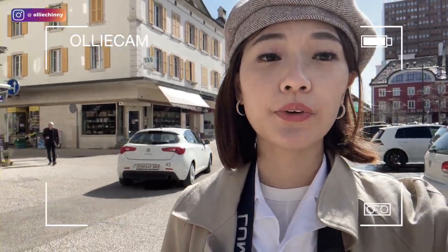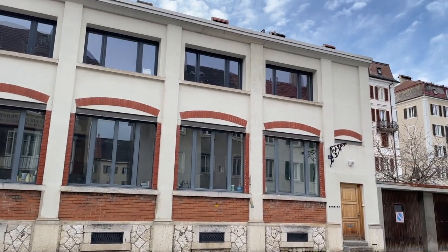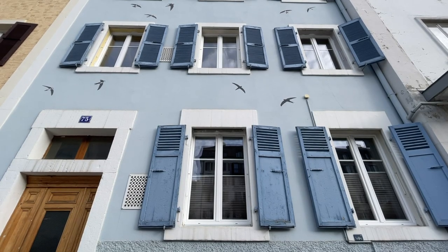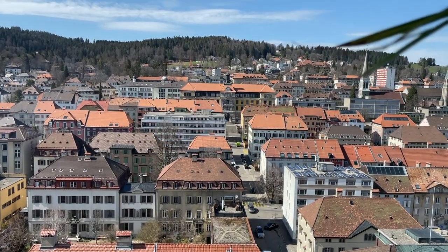Now we're going on a city tour to check out the area. The windows here in the city are really special — as you can see, all the buildings have really large windows because in the past, when they were in the watchmaking industry, they needed a lot of natural sunlight when doing the detailed work on watches.